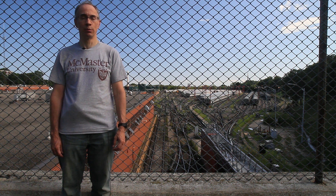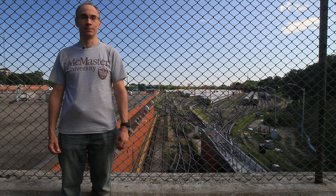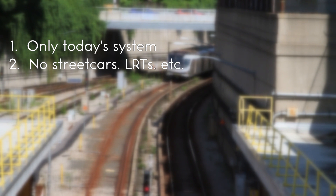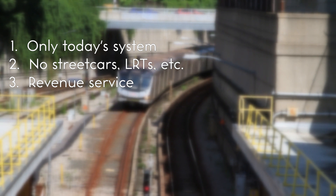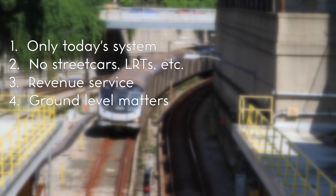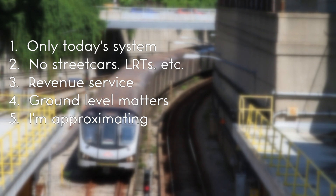Well, to figure out how much is underground, we're going to need some ground rules. See what I did there? We're only considering the system as it exists today. Past or future parts of the system don't count. Only real subways count, so even if it hadn't just closed, Line 3 Scarborough RT would not have counted. Only sections of the system that are in ordinary use carrying passengers count. Things like yards, interchanges between lines, or tail tracks beyond the last station on a line don't count.